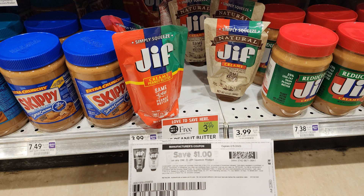We have an awesome deal on these Jif squeeze packs that are buy one, get one free, priced at $3.99. Over on coupons.com we have a $1 off one printable coupon that's going to make these just a dollar each.